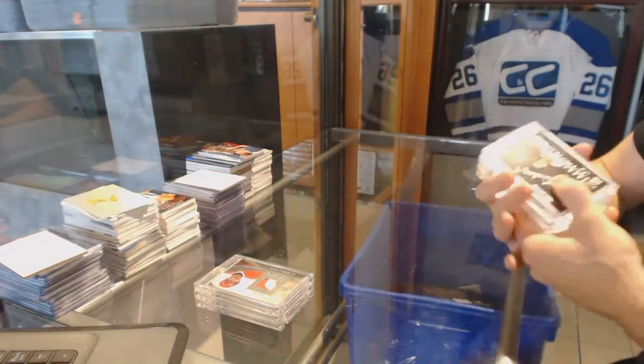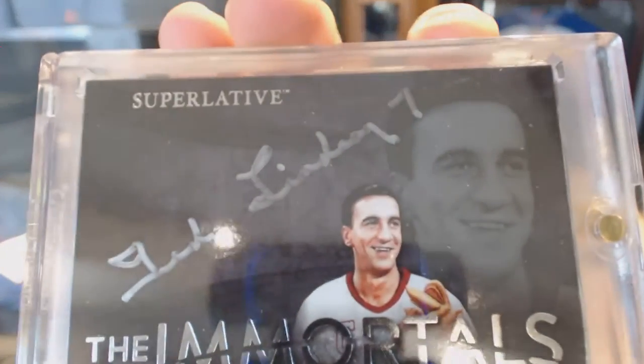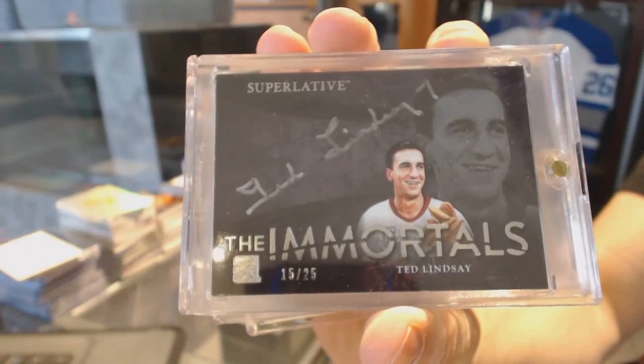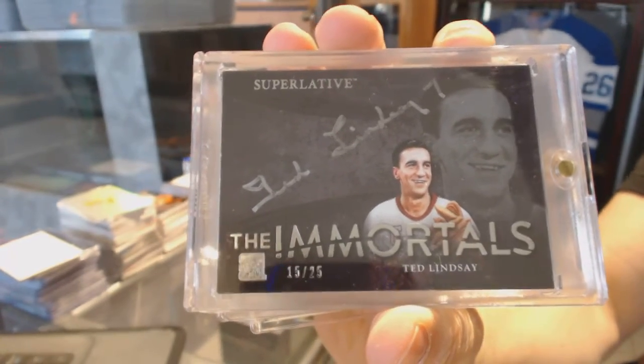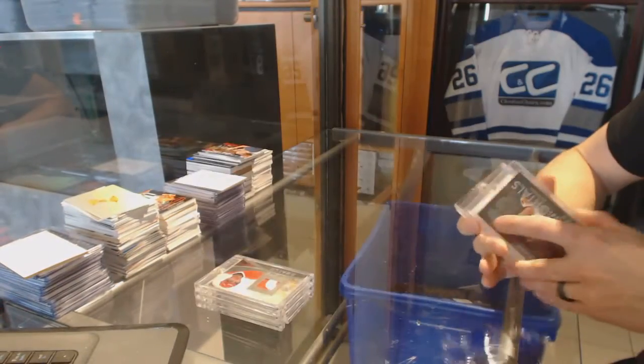We've got an Immortals autograph, numbered 15 of 25, Ted Lindsey.